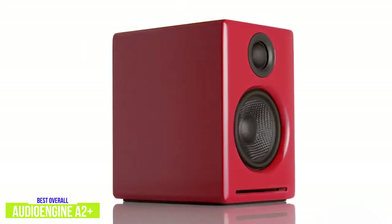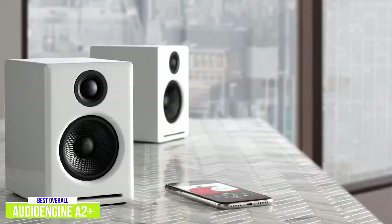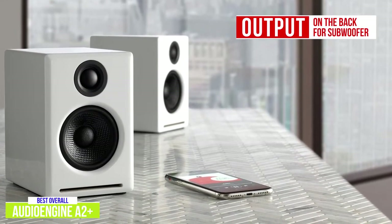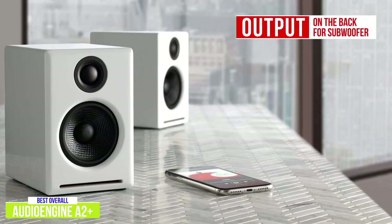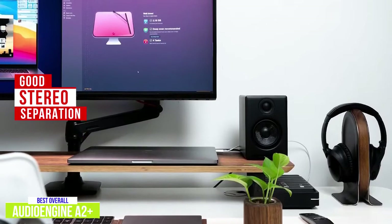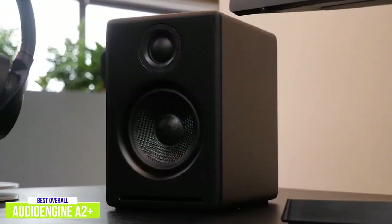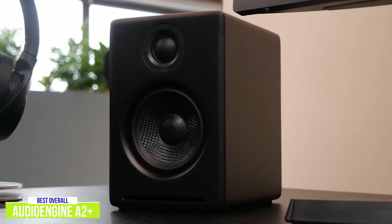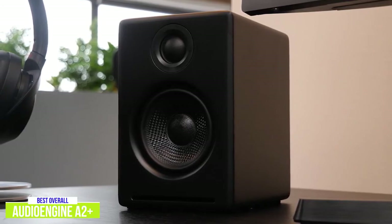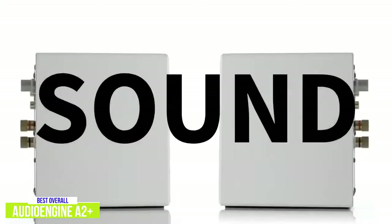The speakers are Bluetooth-compatible, so you can play music from your phone as well as your computer. Though the AudioEngine A2 Plus don't come with a subwoofer, there is an output on the back that will let you connect one — a great option if you want to expand what these speakers can do. The bass still sounds great without a sub, and they have good stereo separation as well as powerful overall sound that doesn't distort at higher volumes. With a wide soundscape, these speakers cover a lot of ground to give you an optimal experience while enjoying any form of media.